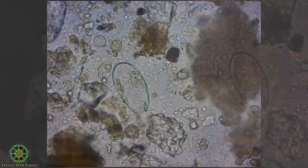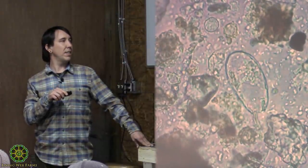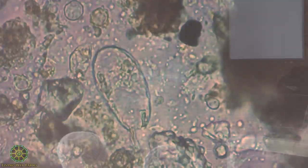The testate amoeba lives in a shell called the test. Sometimes part of their body—the blob—comes out of the shell while eating, but when disturbed, they retract like a turtle pulling its head into its shell. You can see the amoeba's test is full of bacteria it has eaten.